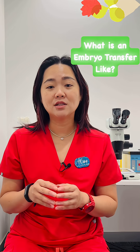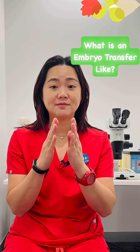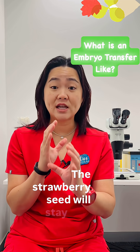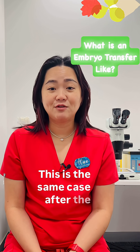Imagine placing a small strawberry seed into a jar of tightly packed sand. You can shake that jar all you like — the strawberry seed will stay put, it will not fall out. This is the same case after the embryo transfer.